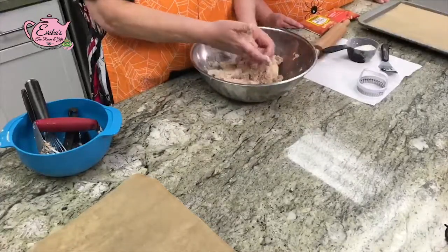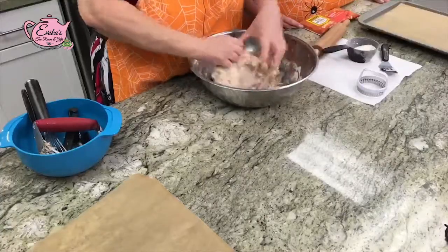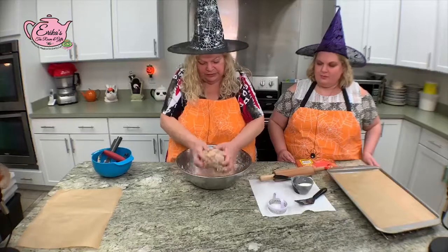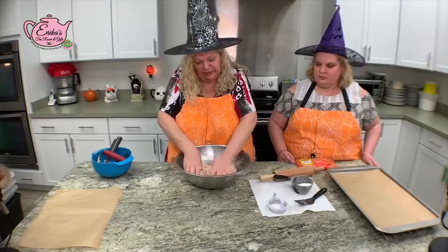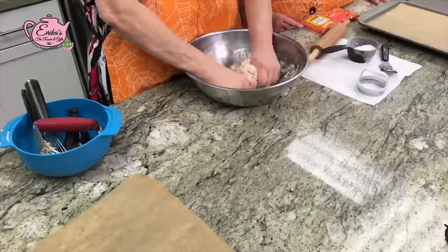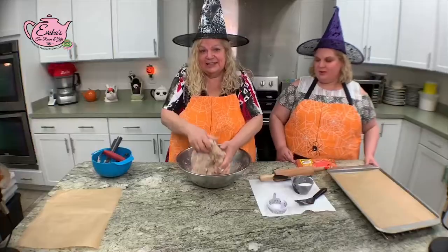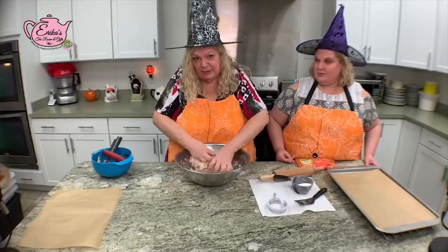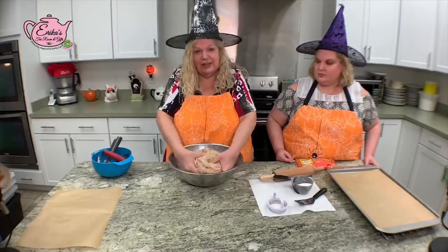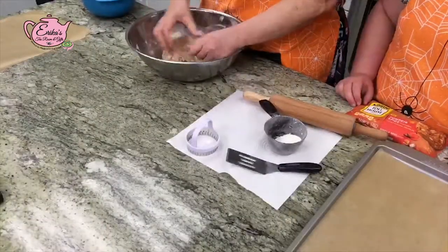This is going to form a very nice soft ball. I wish you could smell this — all the spices smell heavenly. This is the perfect time of year when everything you want is pumpkin. These pumpkin spice scones look like gingerbread because of the pumpkin spice seasoning — look at that coloring!